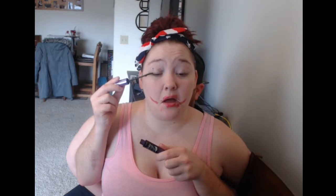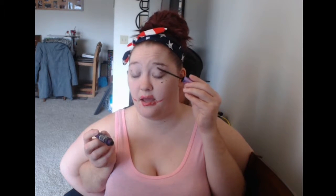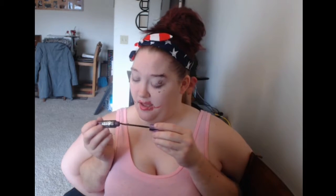Mascara! We need some mascara to help complete this look. We'll get those eyelashes — making sure I can still see. Not my eyebrows! It's makeup — you do it your own way, however you want. Just right up in there.